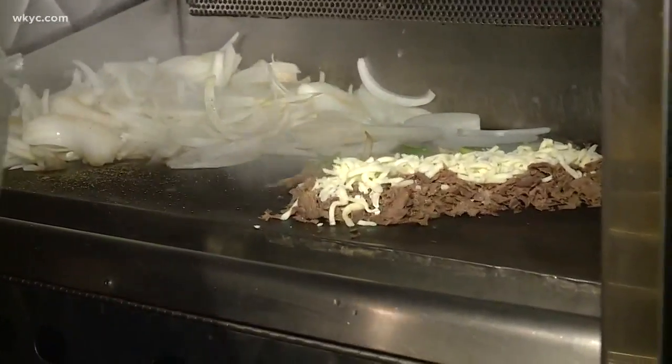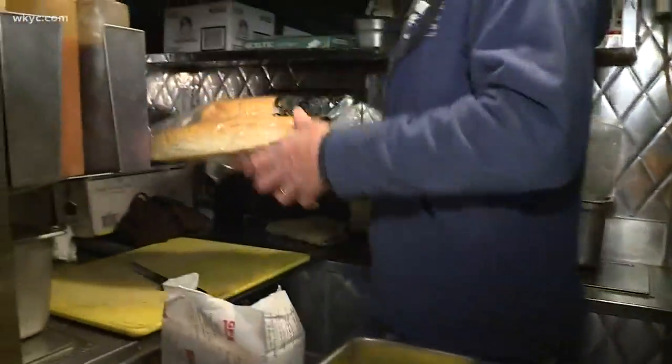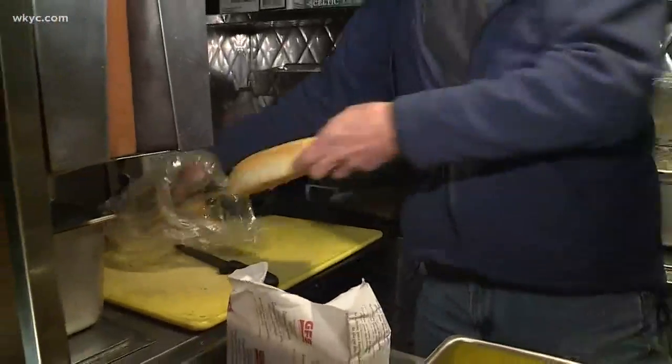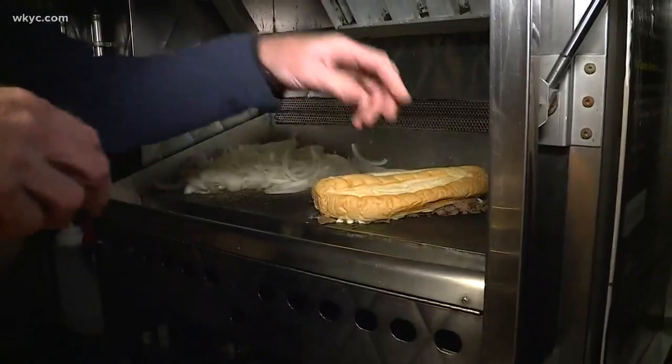We do real cheese. When people ask me if we do whiz, I say, is it all right if we do real cheese? And then here's the key — all that gets cooked up with an Amoroso roll, which is actually from Philadelphia. So it's a true cheesesteak. It's an expensive roll too, by the way, and it all goes right there on the bun.